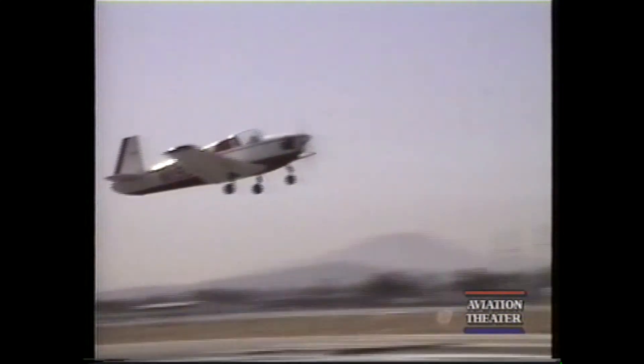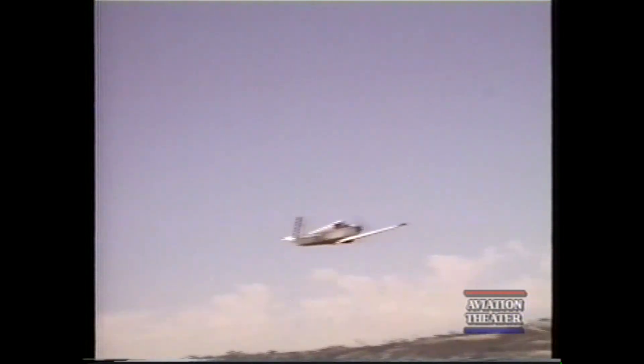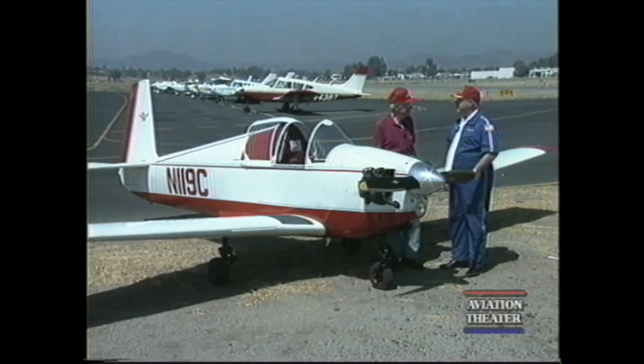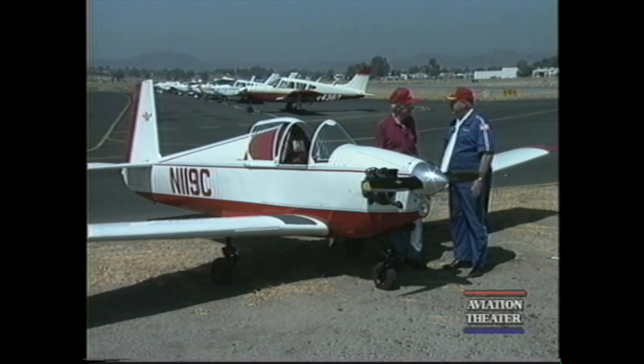It was built and certificated on September 12th, 1949. So day before yesterday, this airplane had its 50th birthday.